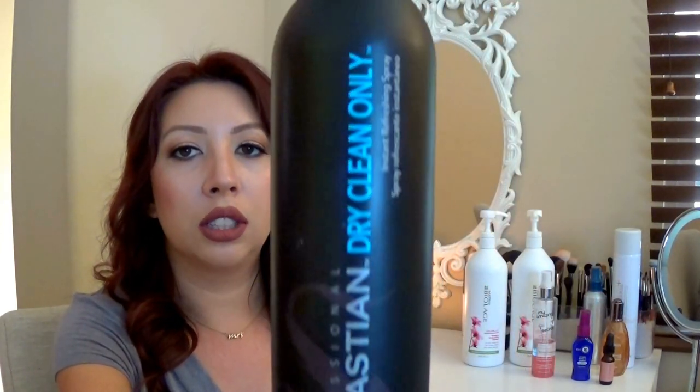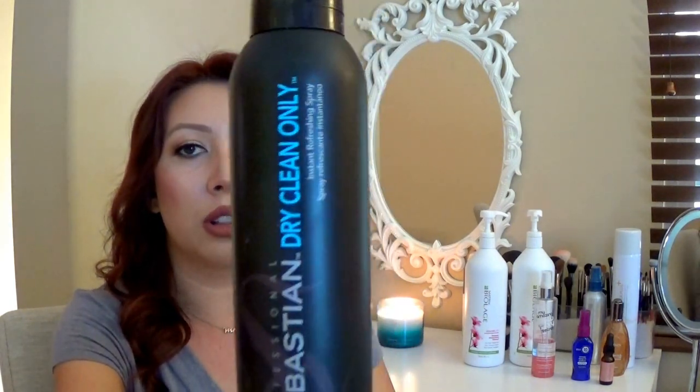For dry shampoo I like the Sebastian Dry Clean Only — professional Sebastian. It does come out a little white but once you rub it into the roots — I usually take it down here too because I get really oily there as well. I've had this for about two months and it lasts pretty long even though it's an aerosol.